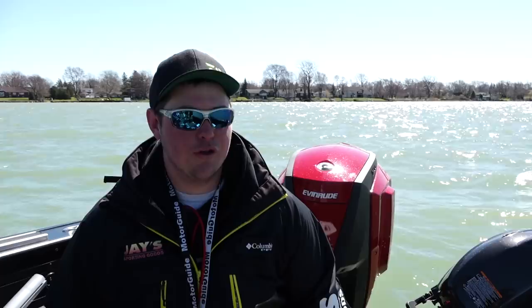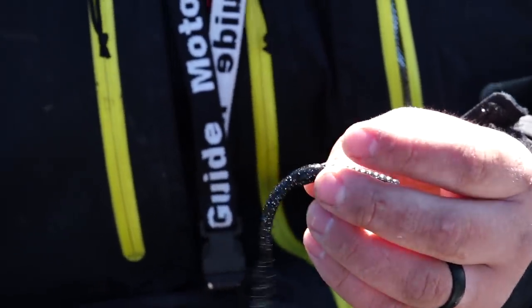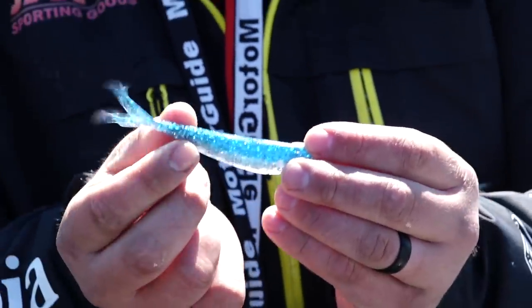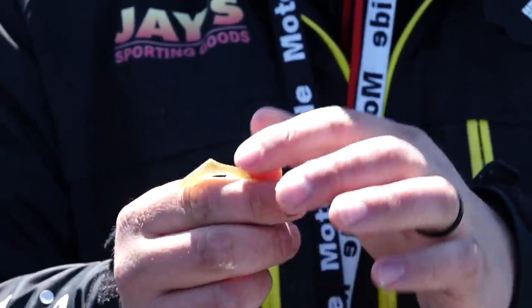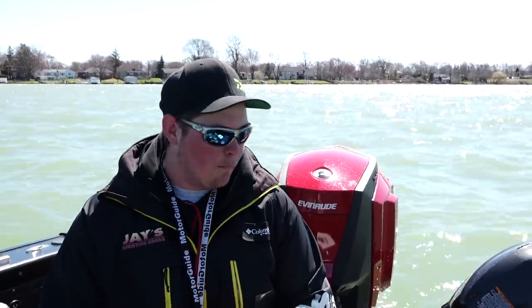Plastics are a real important part of jig fishing, and I want to break it down to three categories. First is a worm-style plastic — this local favorite called the Wyandot Worm. The black one's been working well today; it's got a subtle action and I like it when the bite's a little tougher. Second, when the water starts to warm up, a finesse-style minnow works really well — a little bit more subtle action. Third, as the water warms up a bit more, a paddle-tail style plastic made by Z-Man has more thump and vibration, and it really shines when fish get active. You never know what plastic will work on any given day, so keep a variety in the boat.